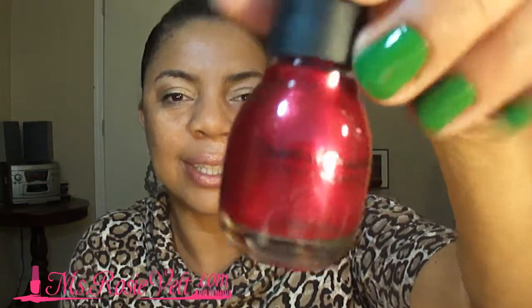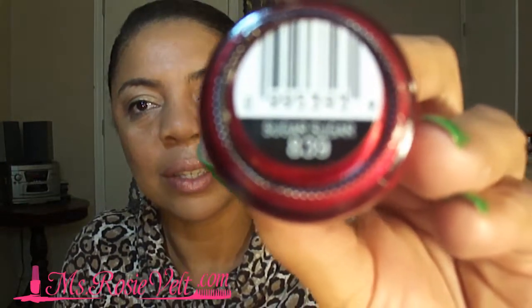Next color — it's gorgeous, like a ruby red color. The name of it? Sugar Sugar. Wow, look at that. Beautiful color. I am excited.